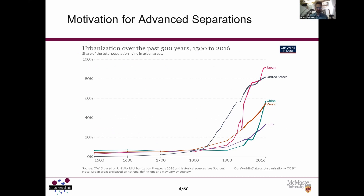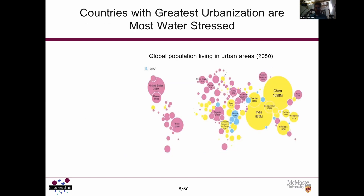One motivation for developing advanced separations is the tremendous growth in urbanization over the past 500 years. Countries like Japan, the United States, China, and India have not just increased their populations, but heavily urbanized — more and more people moving from agrarian societies toward cities. In China alone, it's expected that by 2050 almost a billion people will be in urban settings. Large countries like the US, Brazil, and Nigeria are also rapidly urbanizing.